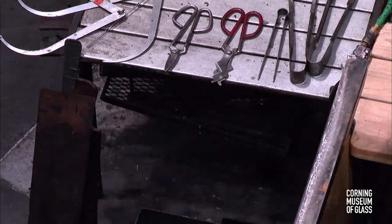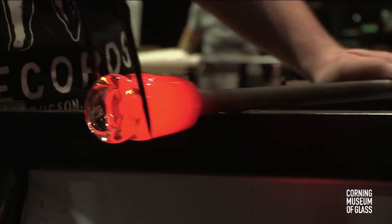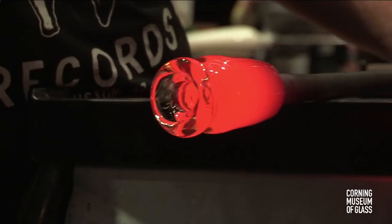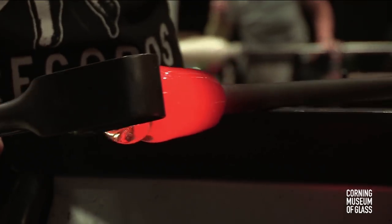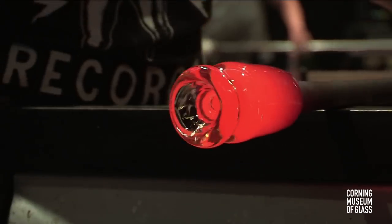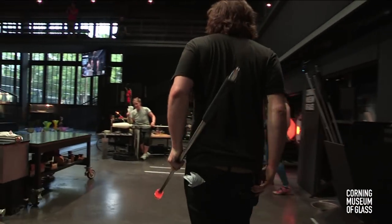Over at the other bench, George has picked up a blowpipe with a little bit of clear glass — just running around the opening. He doesn't want a bubble off the end of this pipe; if there is a bubble, there'll be a little layer of clear between the base of Courtney's piece and the punty itself, and she will not be able to blow through it. This ring or collar punty will break off really nicely because it doesn't have as much of a connection.